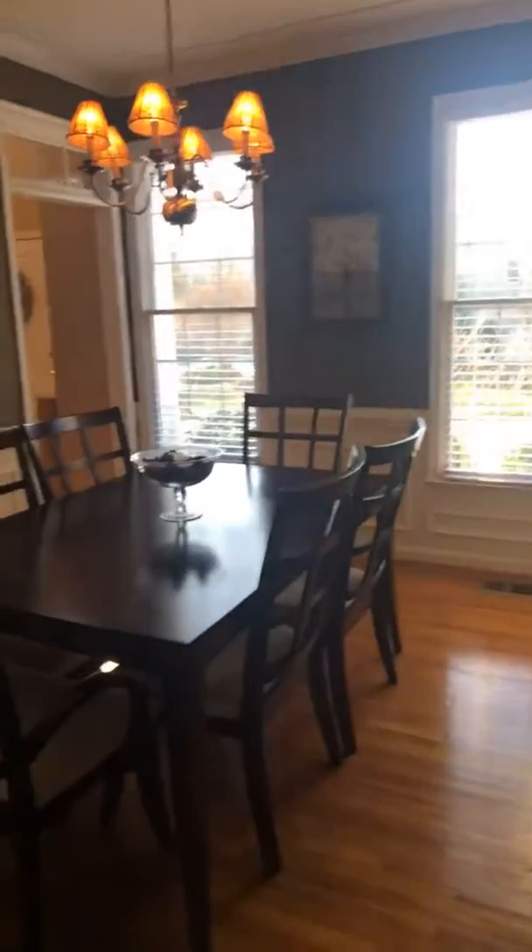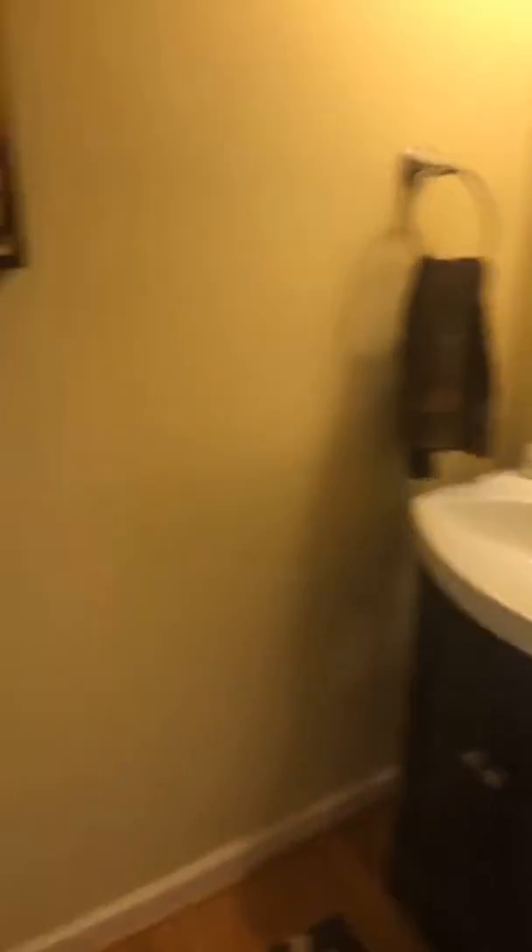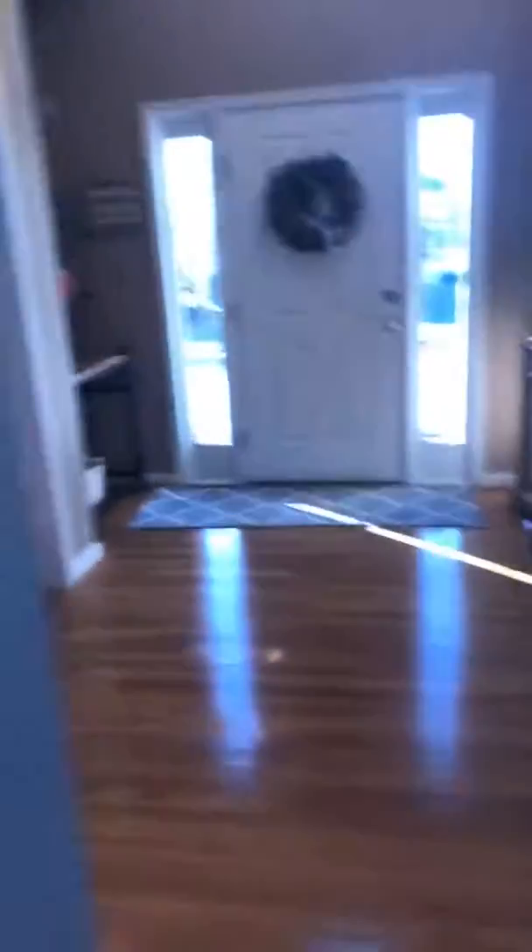We're going to connect over here to the dining room. This is the formal living and dining room areas. So that's pretty much the downstairs. Here is the half bath.